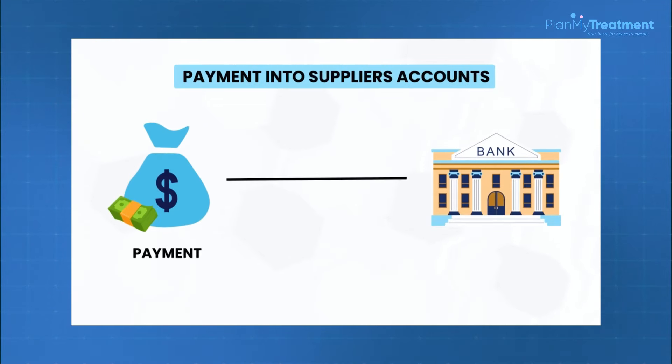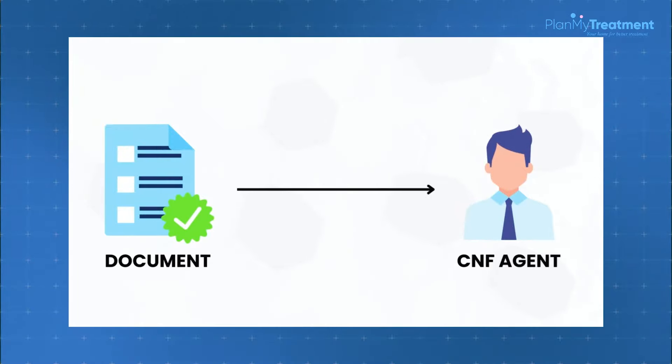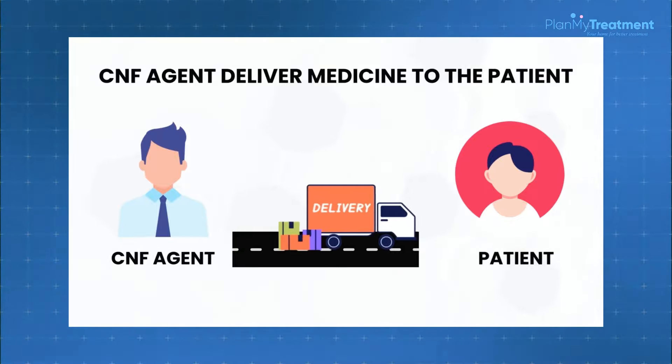Once both documents are received, we ask the patient to make an overseas payment into the supplier's account. Once the payment is realized, the product is dispatched on the next working day. Once the medicine is received in India, all original documents are handed over to our clearing and forwarding agent — the CNF agent — who collects the documents, gets the consignment cleared, and delivers it to you after paying the applicable GST.